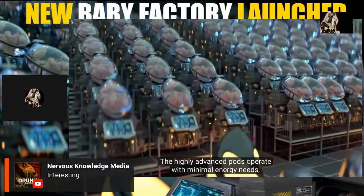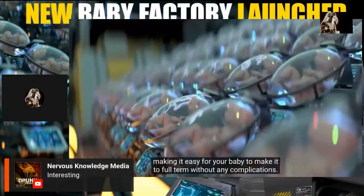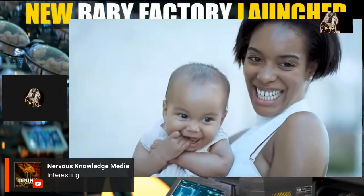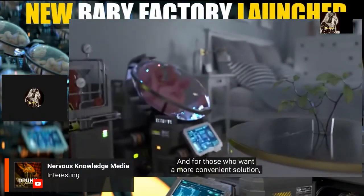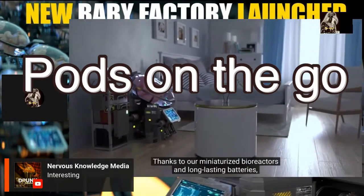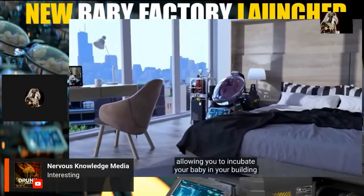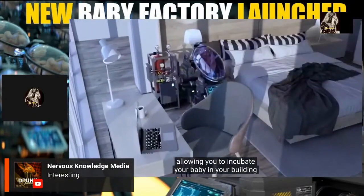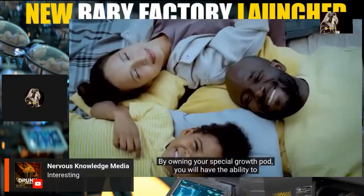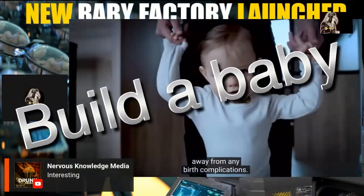The highly advanced pods operate with minimal energy needs, making it easy for your baby to make it to full term without any complications. For those who want a more convenient solution, EctoLife is made accessible for home use — thanks to miniaturized bioreactors and long-lasting batteries, you can use EctoLife growth pods in your own building, allowing you to incubate your baby at home and build a happy family, one baby at a time.